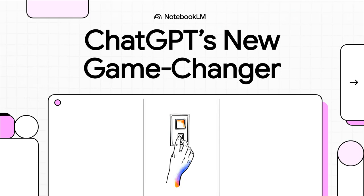Something huge just happened with ChatGPT. And this isn't just a minor update — it's a total game changer, completely rewriting the rules of what this AI can do for you. Let's get right into it.